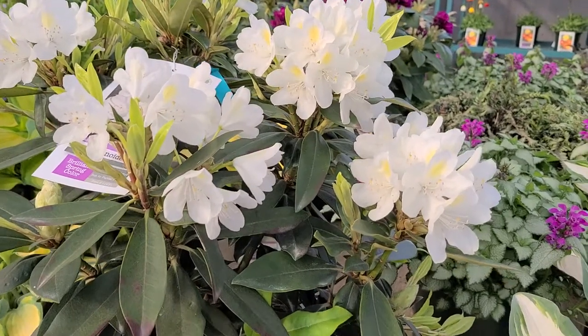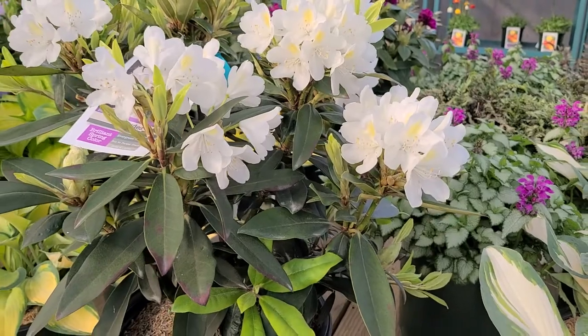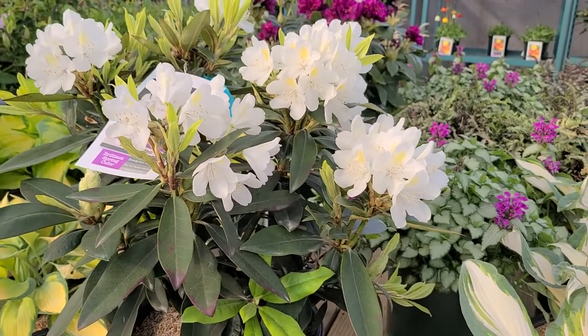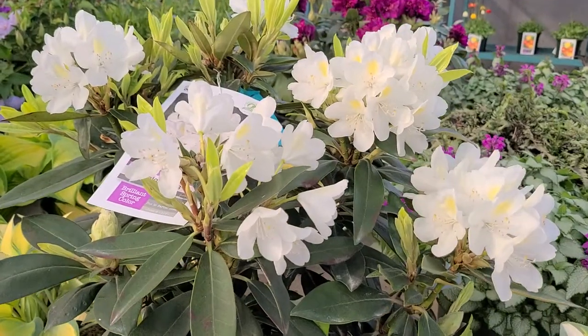One thing's for sure — you're going to find it an easy and reliable grower that every spring will put on a beautiful display with its white flowers.